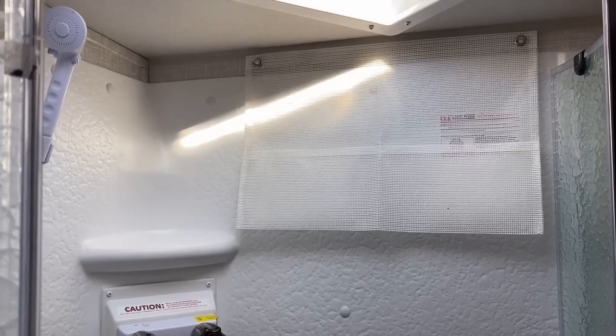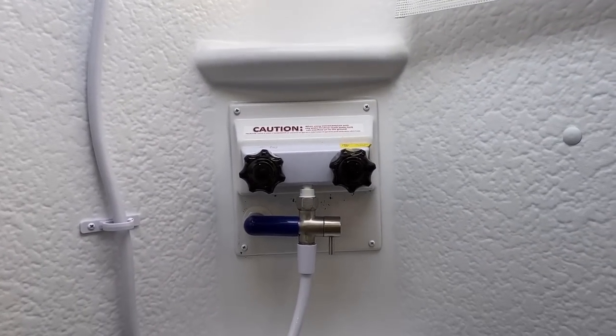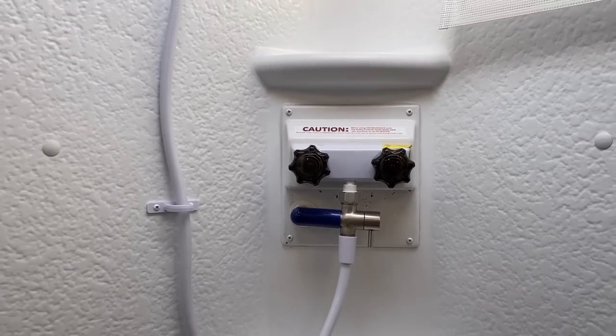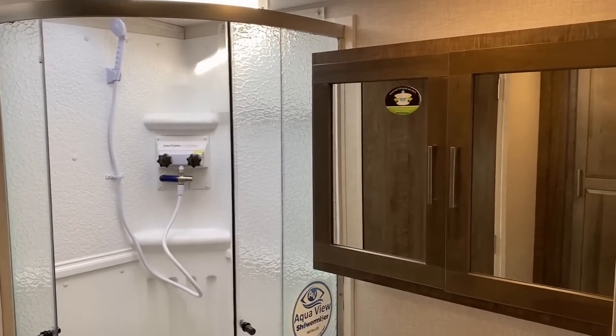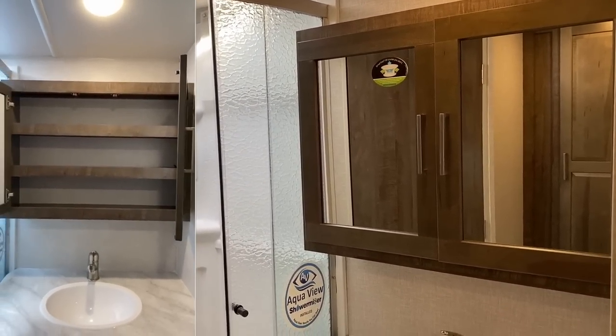Rockwood adds little details like a shower caddy to give you a place for your shampoos and body washes. These do have the shower miser water saver system, so your fresh tank if you are boondocking is good to the last drop. That's something they improved on in recent seasons.